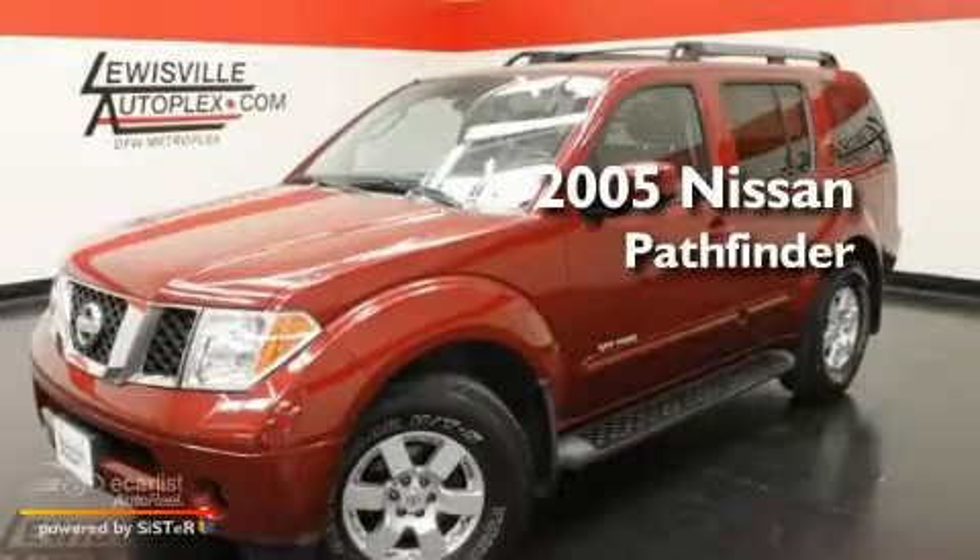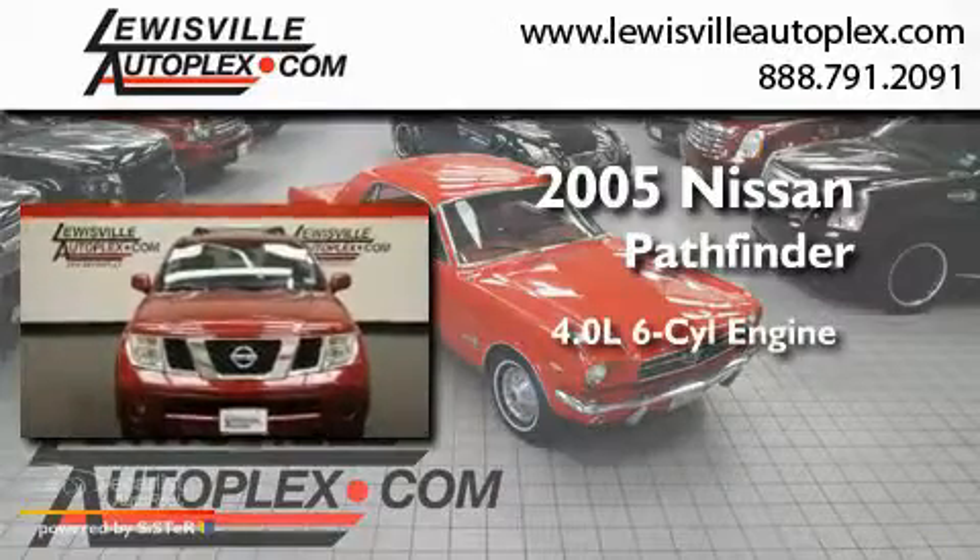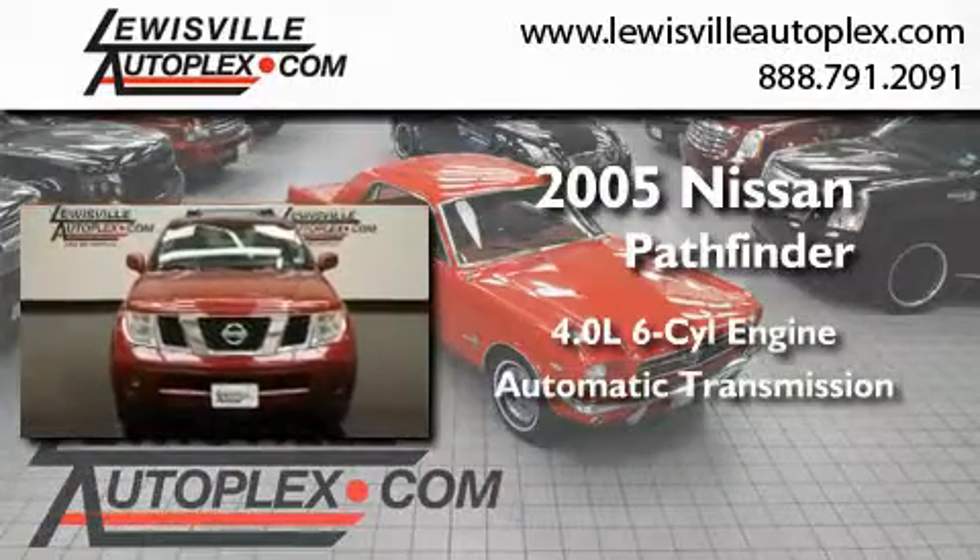This is a 2005 Nissan Pathfinder. It features a 4.0-liter six-cylinder engine and an automatic transmission.